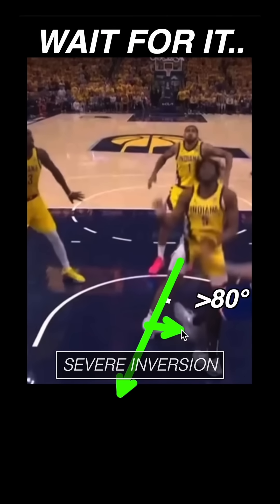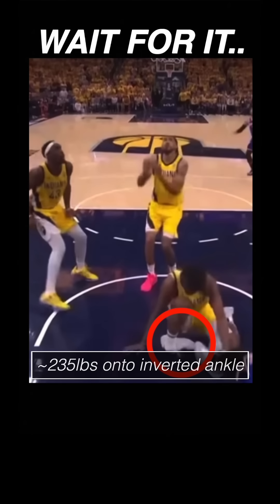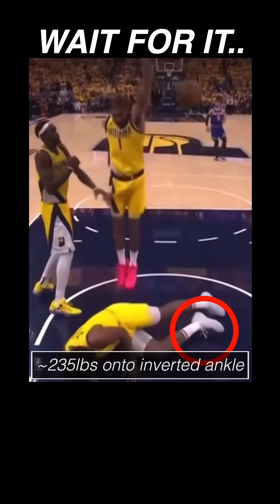The concerning thing is that this ankle rotates at least 80 degrees, then as his body comes down, some if not the majority of his 235 pounds comes down on that inverted angle.